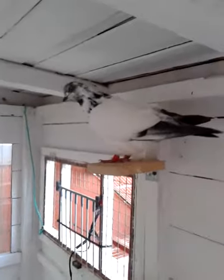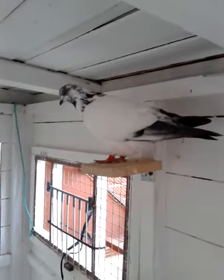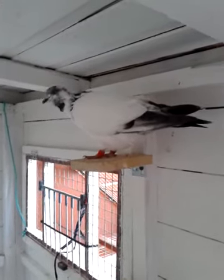This bird here is a bloody racing pigeon — it's huge. But they all fly as well as each other, no matter what colour they are. They're all as good as each other.